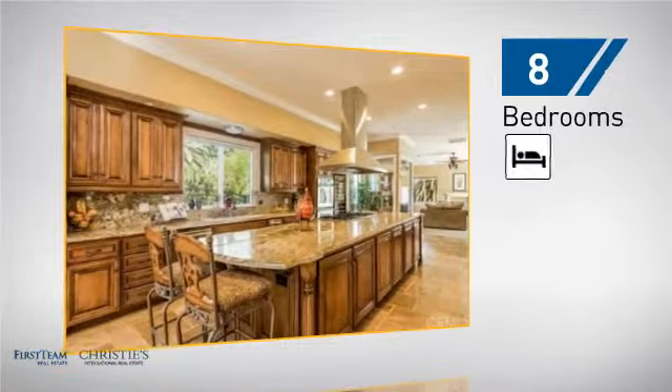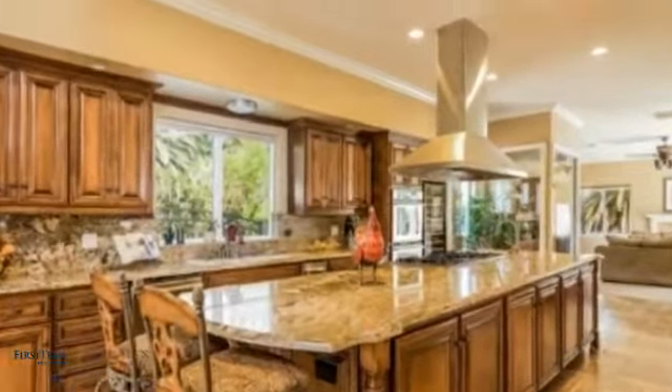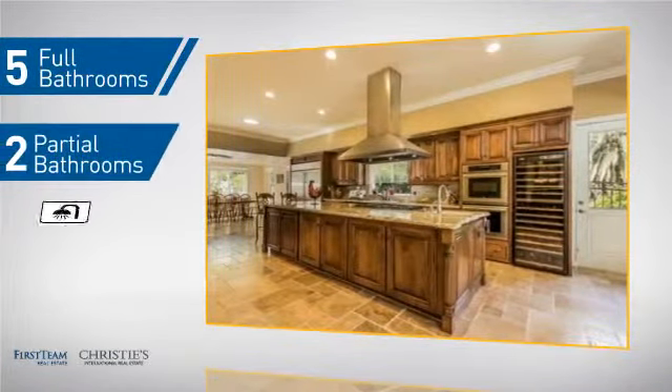Inside you'll find 8 bedrooms, so your family and guests all have a private space to come home to, as well as 5 full bathrooms and 2 partial bathrooms.